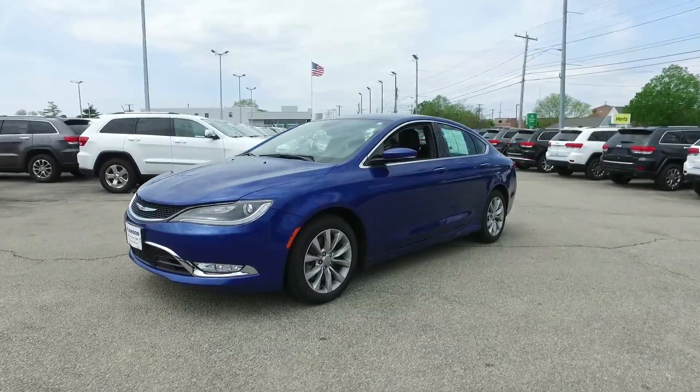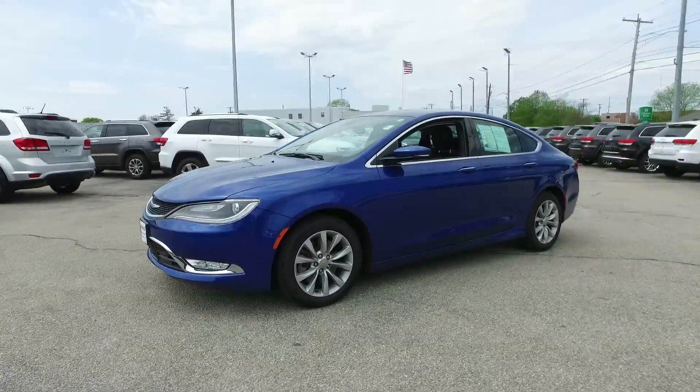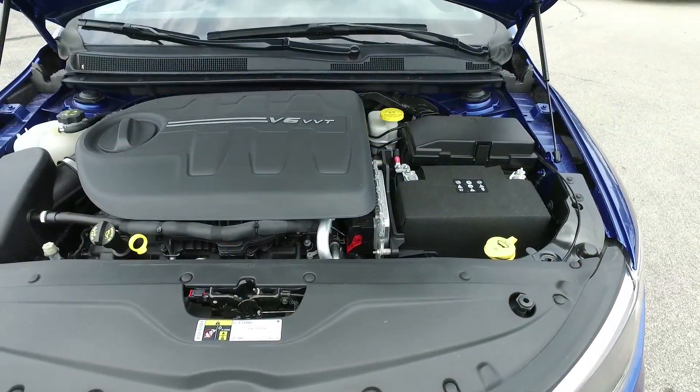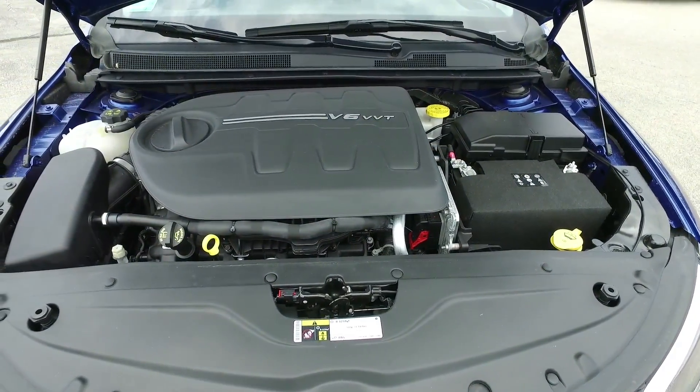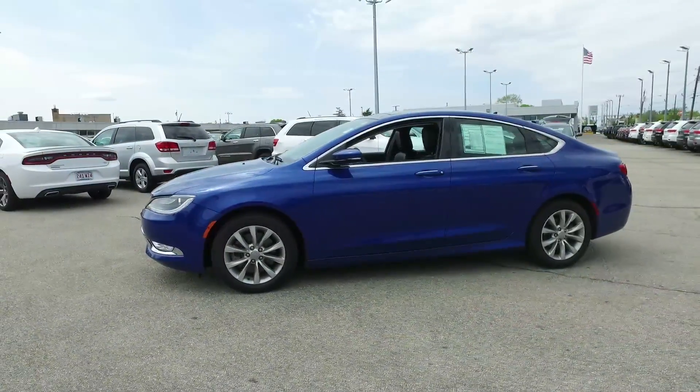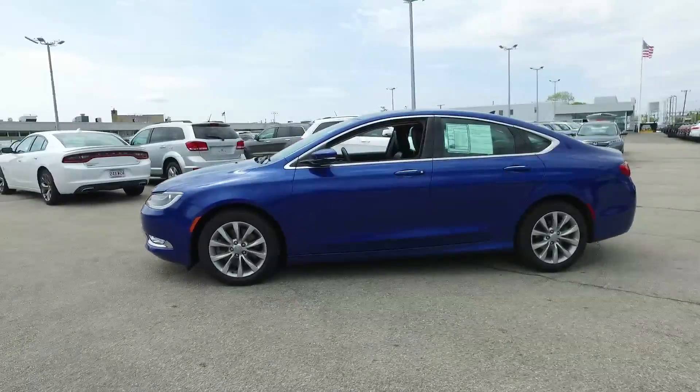Here's Chrysler's mid-sized sedan that goes toe-to-toe with any of them out there. This is the Chrysler 200C. It's a 2015 with the V6 Pentastar engine, only 15,000 miles, and this bright blue is called Vivid Blue Pearl Coat. You really have to see it in person.